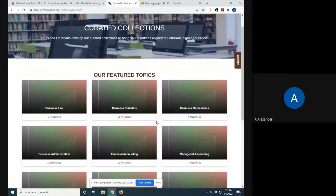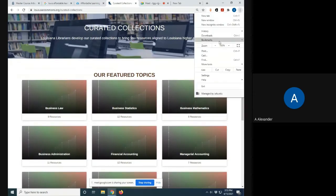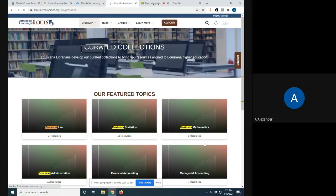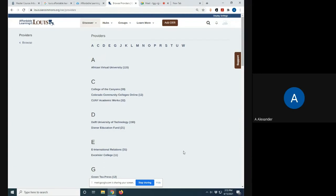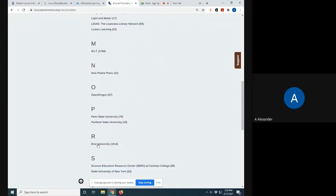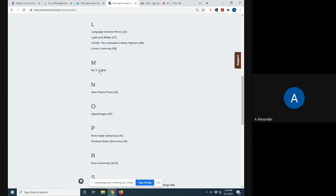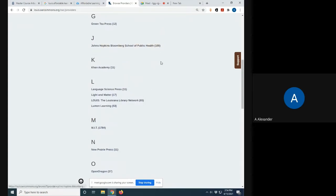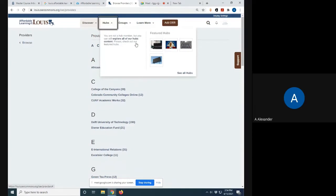You can also browse by collection - there are over 160 of them organized by topic. You can also browse by content provider. During the development phase, Lewis librarians selected material from content providers mostly around the country - just want to point out that two of the largest contributors are Rice University with over a thousand resources and MIT with almost 2,000. Johns Hopkins School of Public Health has at least a hundred, and Lewis of course has contributed their own resources, which we'll look at now from the hub interface.